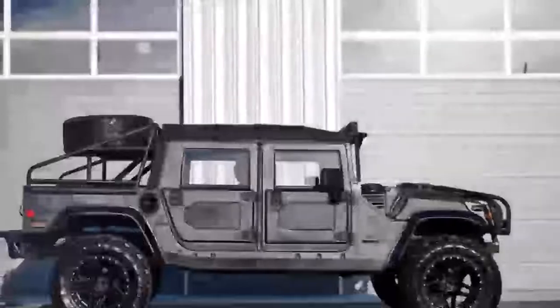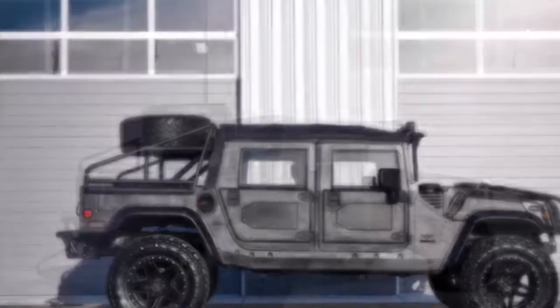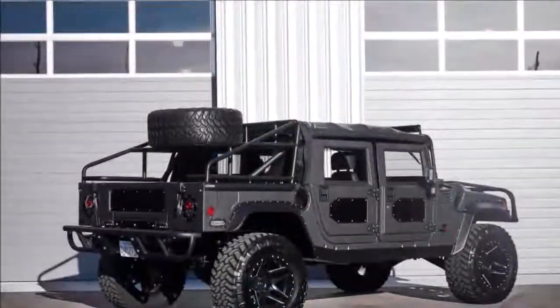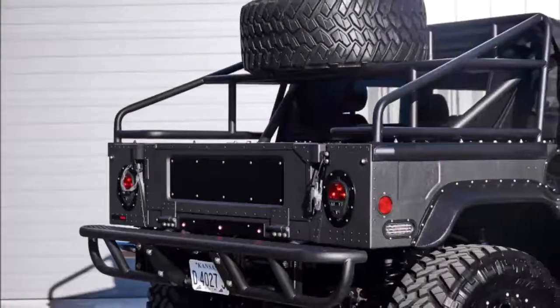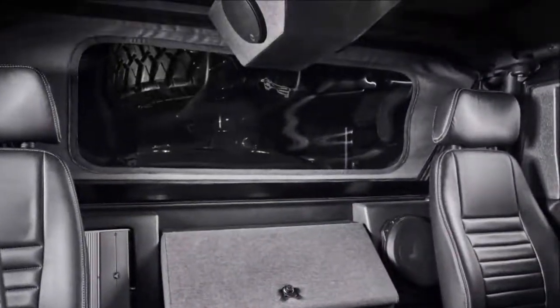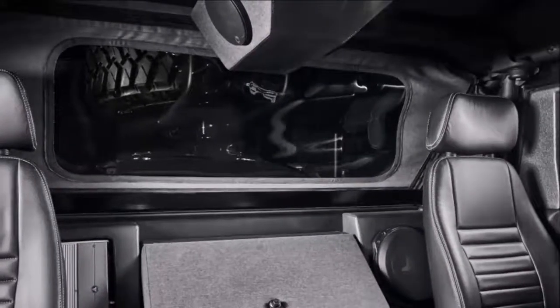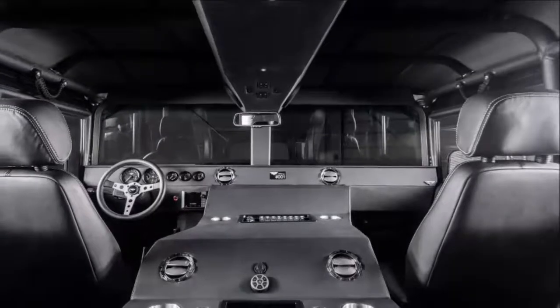The Launch Edition H1 pushes the military Hummer upscale, courtesy of mil-spec automotive out of Wichita. The Launch Edition H1 is based on a totally revamped AM General Hummer H1, not one of the subdivision-prepared SUVs like the H3 delivered under General Motors stewardship, however it was designed close to Detroit.